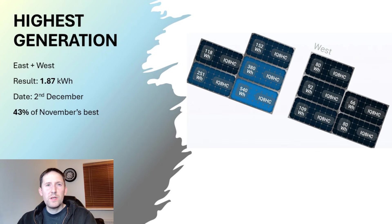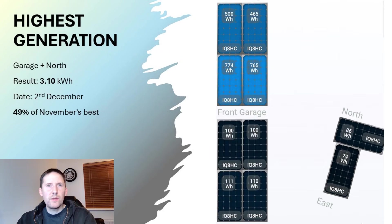The highest generation for the garage and north array was 3.1kWh on the 2nd of December, which was 49% of November's best. The south panels proved to be pivotal, outgenerating the north panels on average by a factor of 7 to 1 on that particular day.